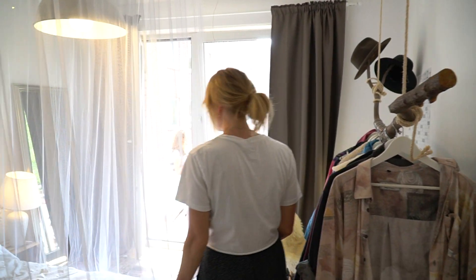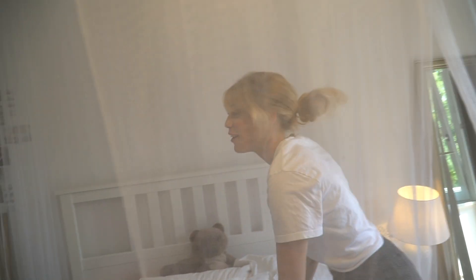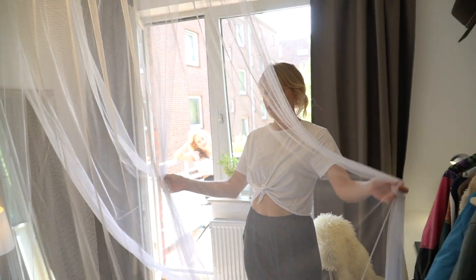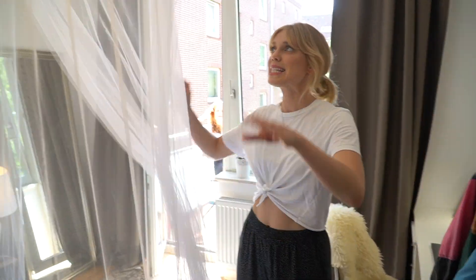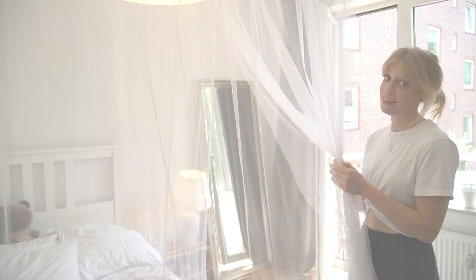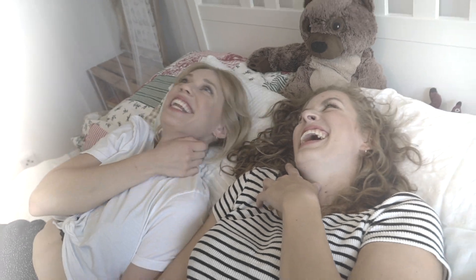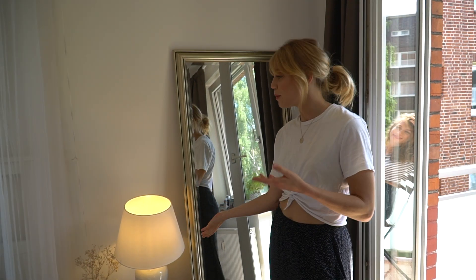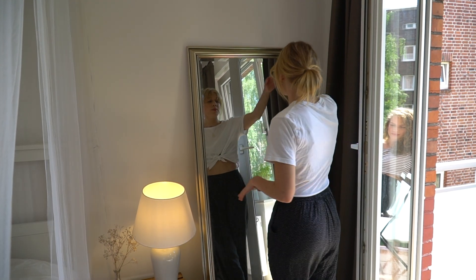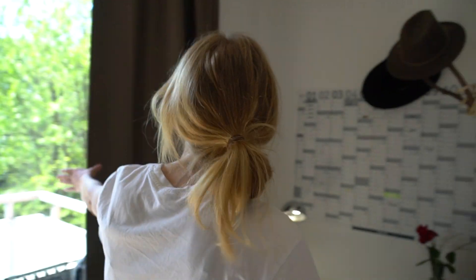Dann habe ich hier mein schönes Ikea-Bett, das sehr, sehr quietscht – zum Beispiel wenn man sich dreht. Was ich sehr schön finde an meinem Zimmer, ist mein Mückennetz, beziehungsweise mein Betthimmel. Das macht das Zimmer größer. Und das hier ist mein Sternenhimmel – manchmal lege ich einfach nur auf meinem Bett und gucke mir die Sterne an. Dann geht es weiter zu meinem Nachtkästchen, was auch so eine Holzkiste ist, mit einer Lampe und meinem Spiegel, den habe ich auch von Amazon. Den Teppich habe ich auch von Amazon. Die Vorhänge sind von Ikea.